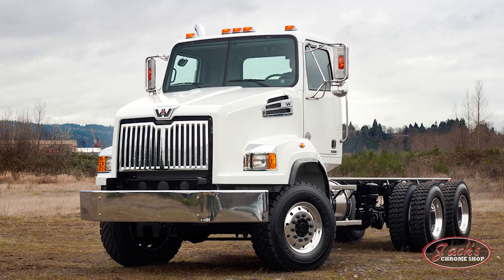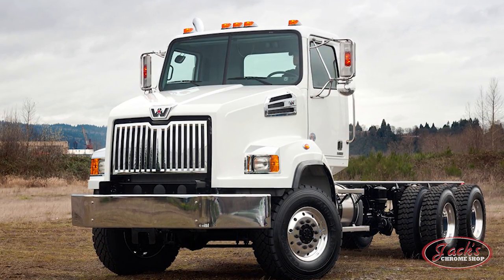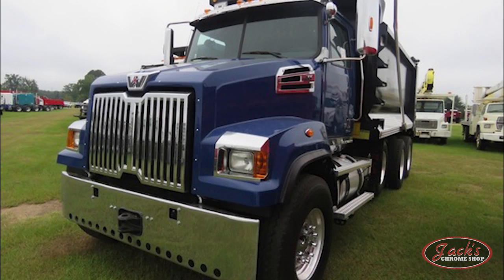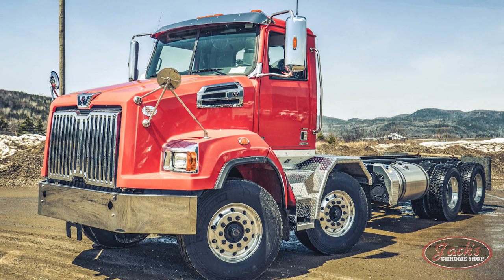2011 brought the introduction of the 4700 model, a truck very popular amongst government and municipal customers for its great turning radius, 9-liter engine availability, and affordability. Originally intended for use as a straight truck in construction settings, it was also built for use as a semi-tractor.